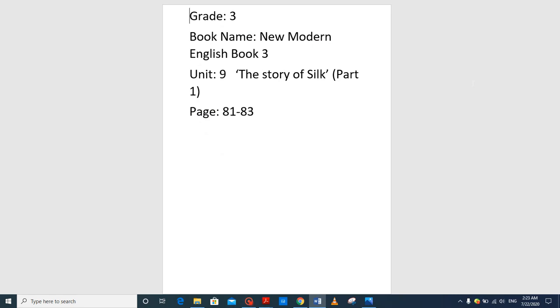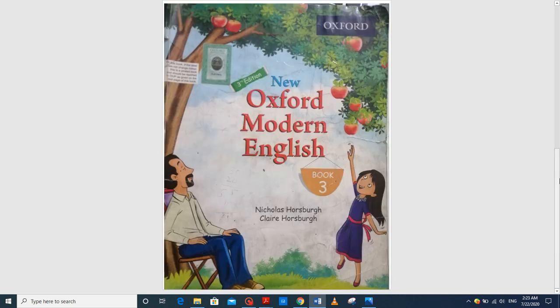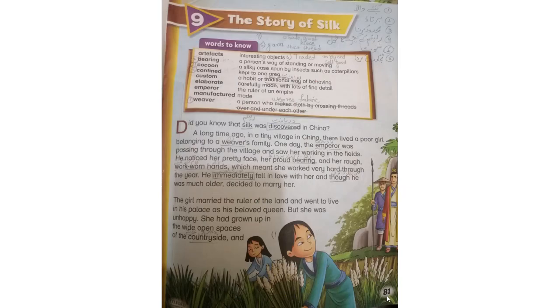Grade 3, book name: New Modern English Book 3, Unit number 9: The Story of Silk, Part 1, page number 81 to 83. Take out your book New Oxford Modern English Grade 3 and open page number 81. Unit number 9: The Story of Silk. Words to know: artifacts.